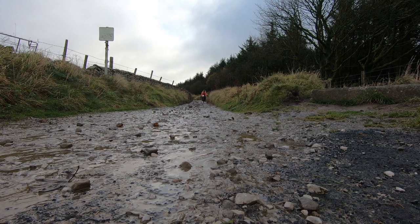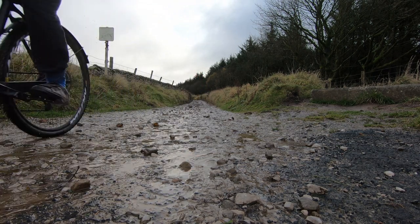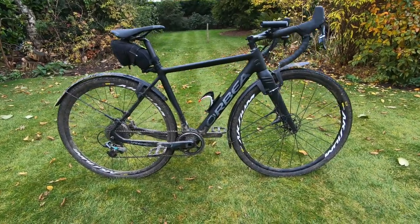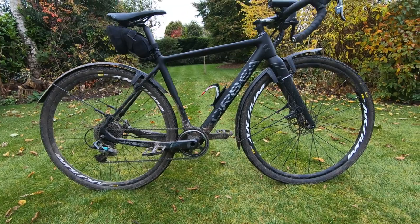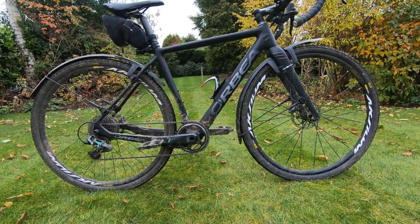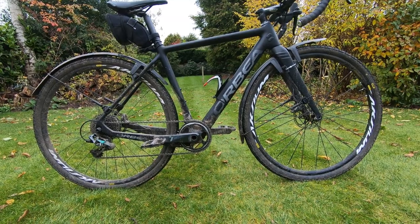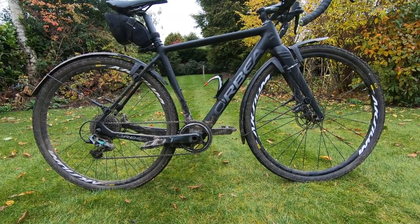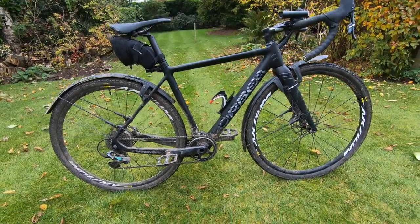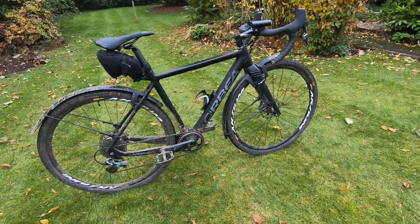The third type of bike we're going to look at is a gravel bike. A gravel bike combines many of the best features of mountain bikes and road bikes. It has wide tires and low gear ranges, and also drop handlebars so you can get into a fast position on the road. This type of bike is very capable.